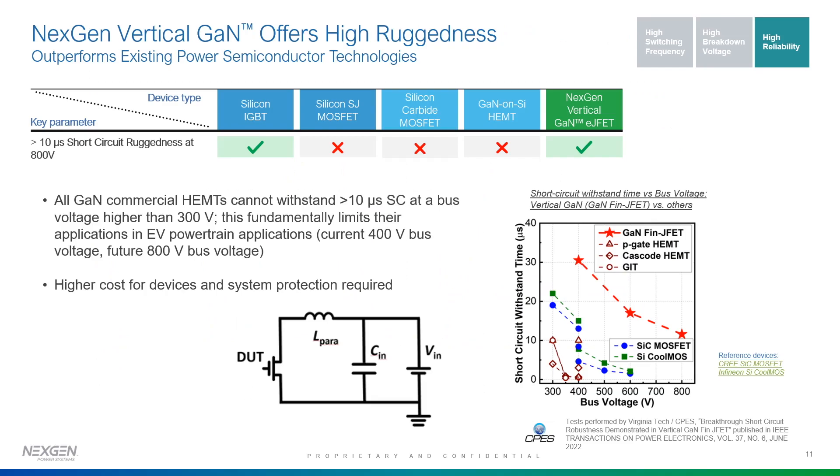We have good ruggedness and short circuit protection. In a half-bridge short circuit scenario, we don't want the battery to discharge immediately and cause damage to the motor. They apply a fixed voltage across an inductor and measure how long the device survives before destructive breakdown — the longer it survives, the better. We have shown our devices can survive 800 volts for 10 microseconds. Silicon carbide and GaN-on-silicon have not shown any capability at these voltages, which is very advantageous for power devices used in EVs.